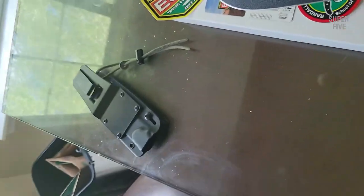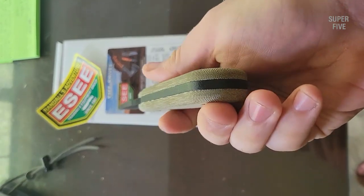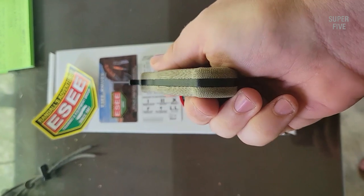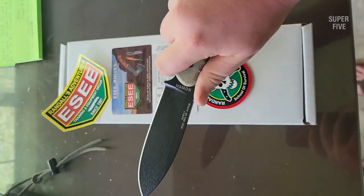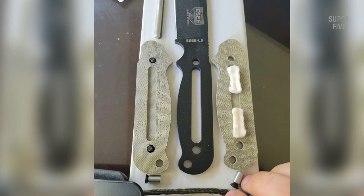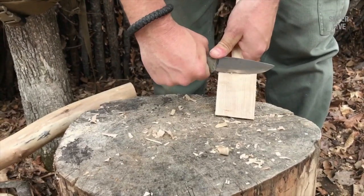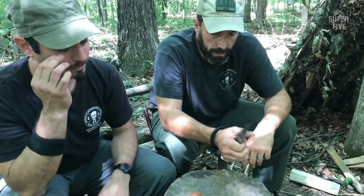First, the brand swapped in Micarta scales to cover its 5.25-inch handle. These include a bow drill divot, allowing the knife to act as the top half of a primitive kindling rig. But if you're in more desperate need of a fire, users can use the attached lanyard washer to remove the flathead screws holding the scales in place. Nestled against the interior steel are a ferrocerium flint and a pair of tinder tabs — perfect for sparking a flame in a variety of circumstances.